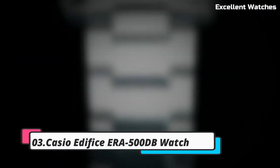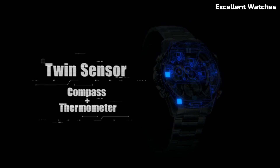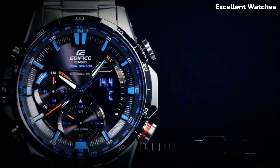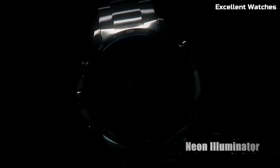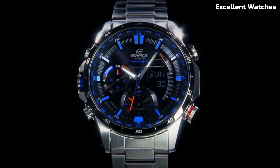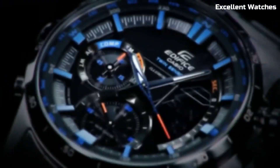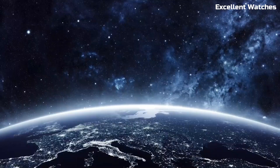Number 3: Casio Edifice ERA 500DB Watch. The Casio Edifice ERA is a perfect blend of style and functionality. Its stainless steel construction exudes durability and sophistication. The watch boasts a built-in digital compass and thermometer, making it an excellent choice for outdoor enthusiasts and adventurers. It also offers world-time functionality, allowing you to seamlessly switch between time zones. The ERA is powered by tough solar technology, harnessing the sun's energy for reliable performance. With a sleek design and advanced features, this timepiece is a symbol of precision and modernity, catering to those who demand both style and substance in their watch.